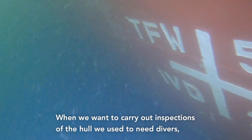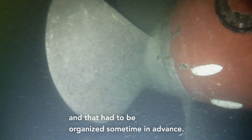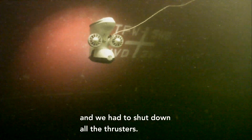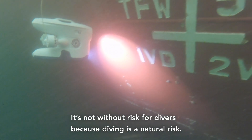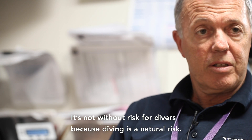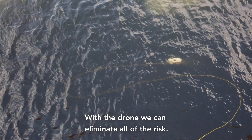When we wanted to carry out inspections of the hull, we had to use divers. And that had to be organised sometime in advance. We had to do a lot of paperwork. We had to shut down all the thrusters, and that requires quite a lot of paperwork as well. So you're looking at probably half a day. It's not without risk for divers because diving naturally is a risk. And with the drone we can just eliminate all of this.